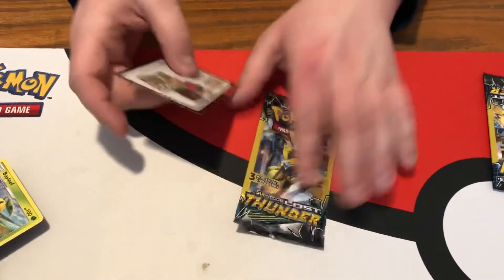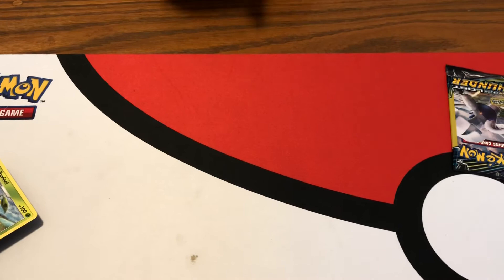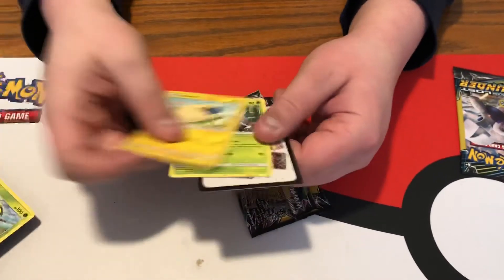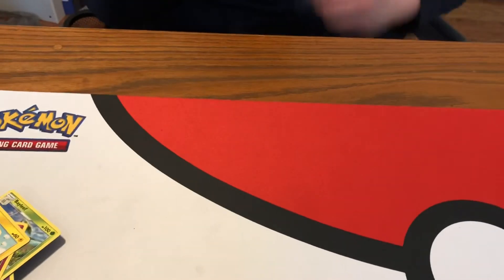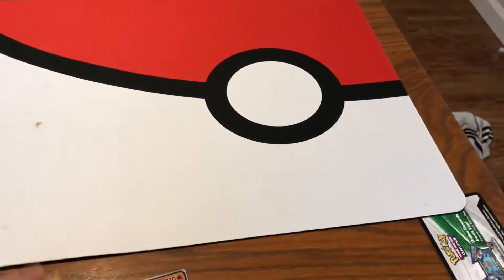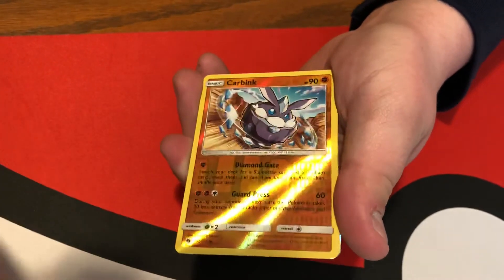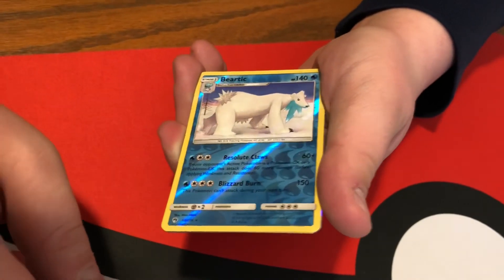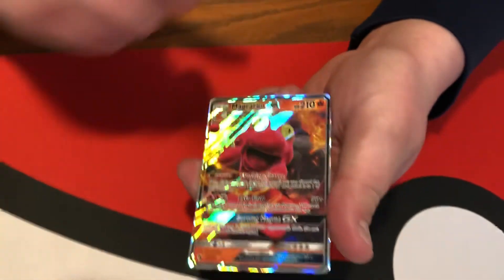Miltank — is that a rare? It is a rare! Racking up on the rares for sure. That's just a Slowpoke. Two packs left. All right, last pack — come on! Nothing, but not a complete loss because we pulled several rares. We pulled rare Miltank, Dustox, Unknown, Houndoom, Moltres, a reverse common, Inkay, a reverse holo rare Beartic, a holo Nidoqueen, and a Magcargo GX.